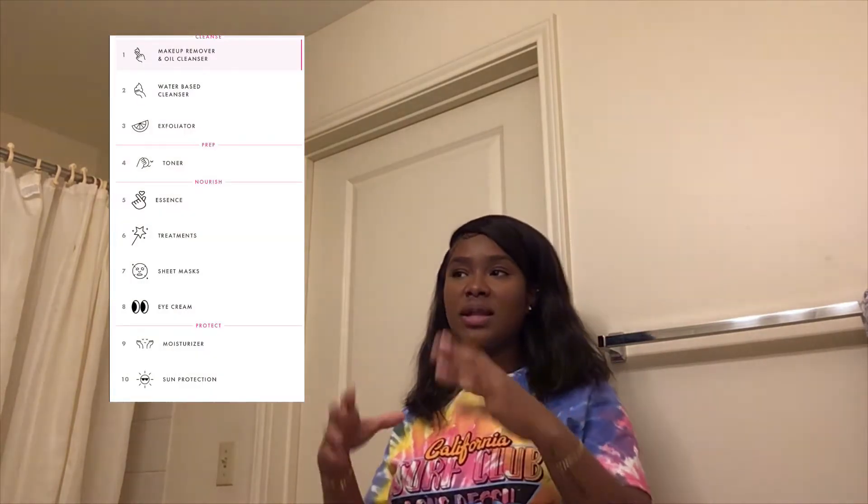I started to experiment with Korean skincare products — different sheet masks and stuff — and I noticed their products really work for my skin. So I follow the Korean 10-step skincare routine. I'm going to show you the list of everything and how the steps work. I have very dry skin so all of the products I use are hydrating, and most Korean routine products are hydrating, which is great for that.